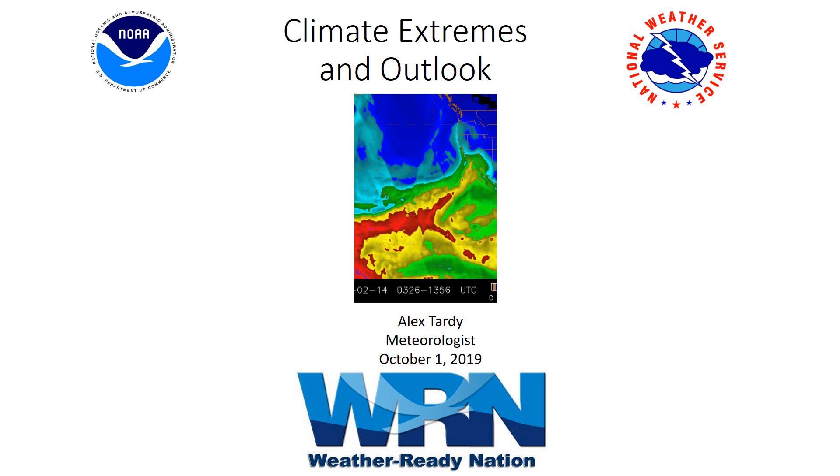Hi everyone, it's October 1st. We'd like to take the time to give you an update on the climate extremes and the outlook for the fall and winter 2019-20. This is meteorologist Alex Tardy with the National Weather Service.